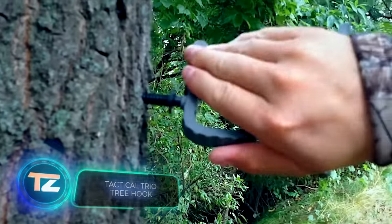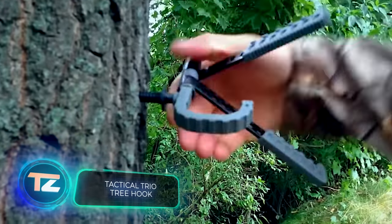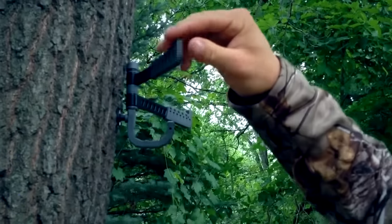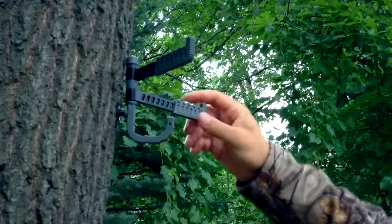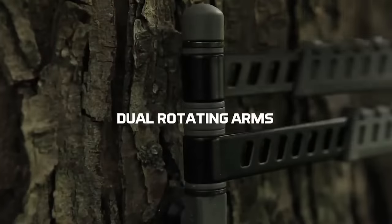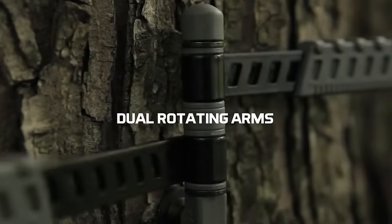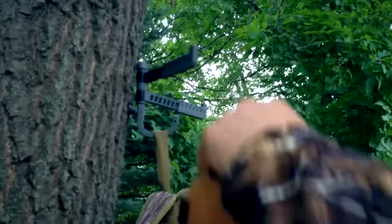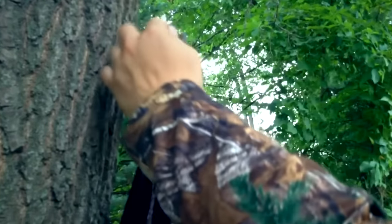This is a product designed for hunters — for tangible experiences instead of virtual ones. It's named Trio, and it's a tactical organizer that attaches directly to a tree. The organizer features three hooks, with two of them being movable and able to rotate 180 degrees. Would you consider spending $15 on something like this?